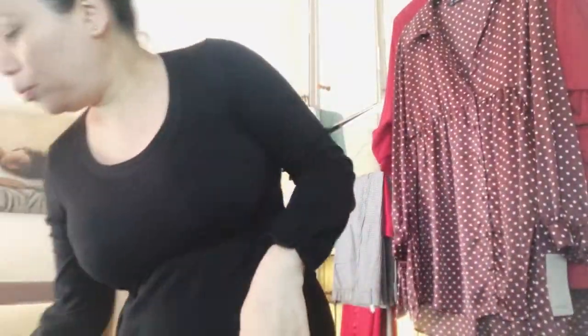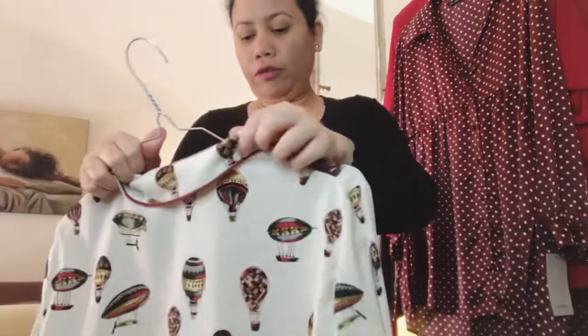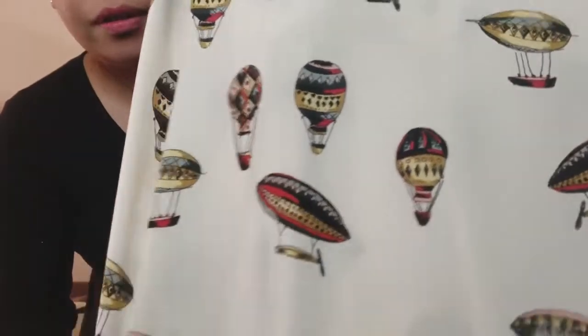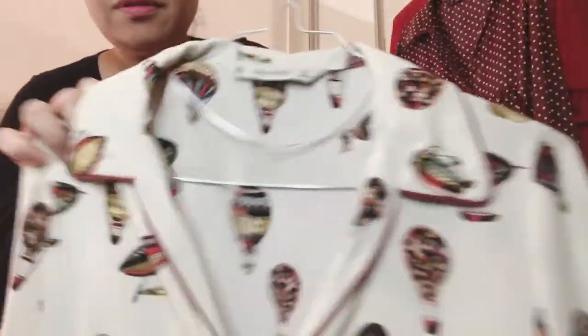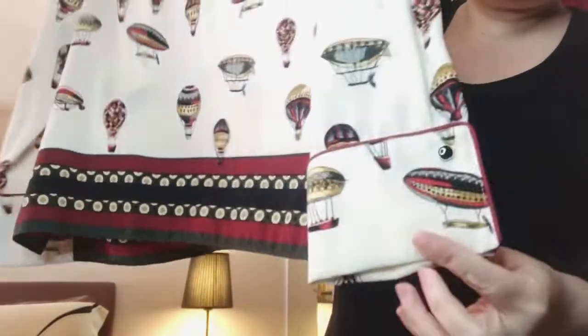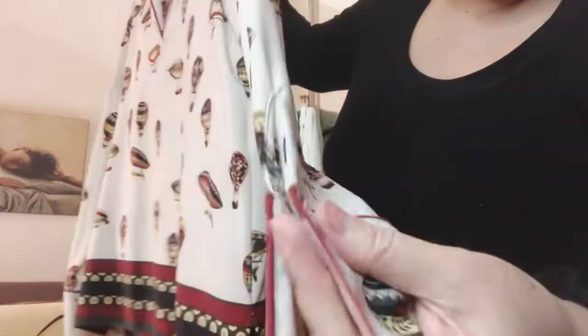Mostly medium. This is also medium. This is also from Zara. It has nice prints — neck area — and it's beautiful with buttons here.